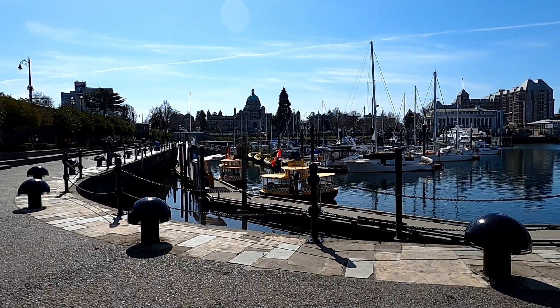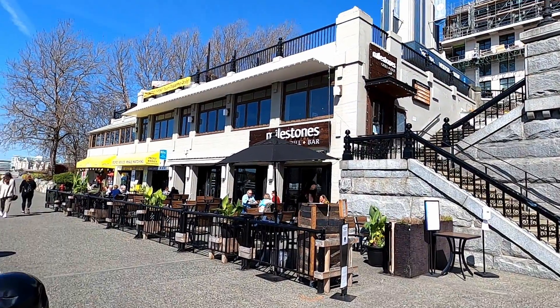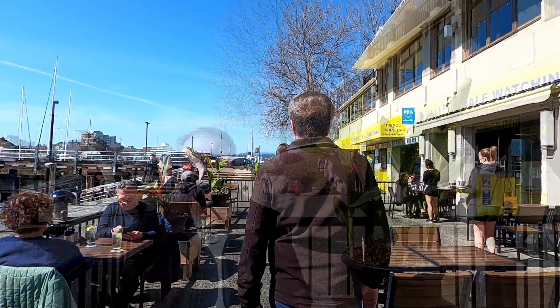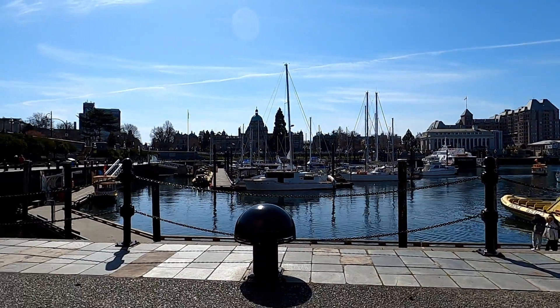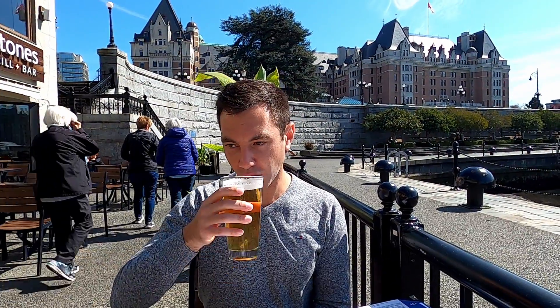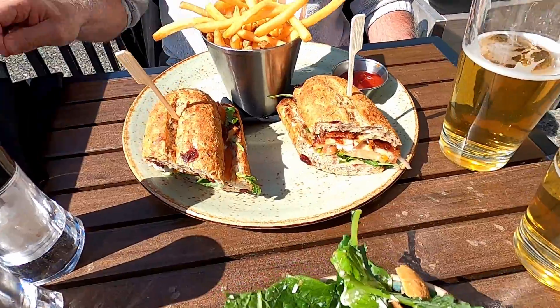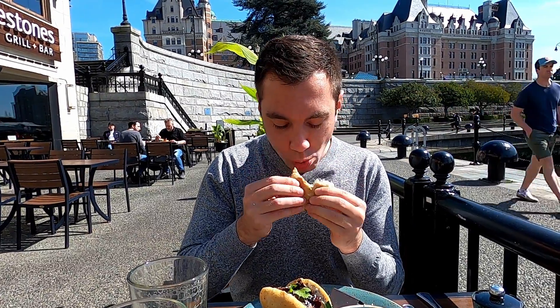Now it's time for us to grab a beer and some food with a view. Let's give Milestones a try. We grabbed a spot on the patio and got this table with a phenomenal view. I got the eight-ounce steak sandwich with a side Caesar salad, and Tom got the rustic chicken club with brie and candied bacon on a cranberry pumpkin seed bun. Everything tasted great, even the fries.